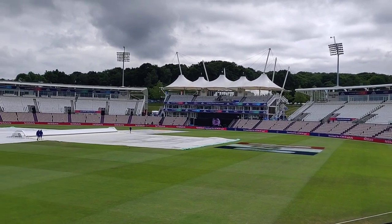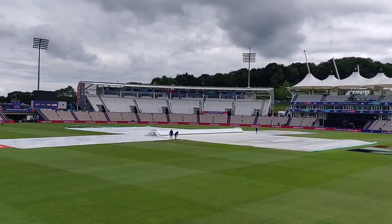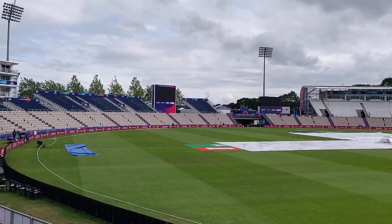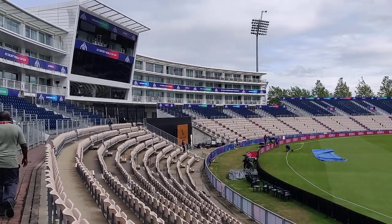I have to complete this video within 90 seconds as per the ICC guidelines, so let's have a look. According to me, the most unique feature about this particular venue is this hotel — this is the Hilton Hotel in Southampton.